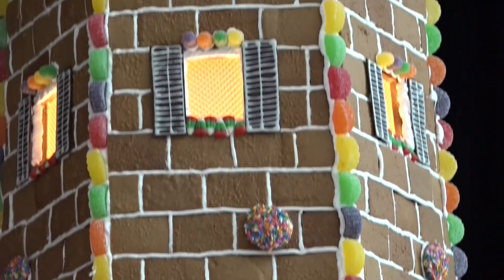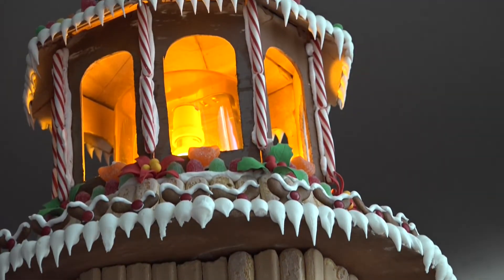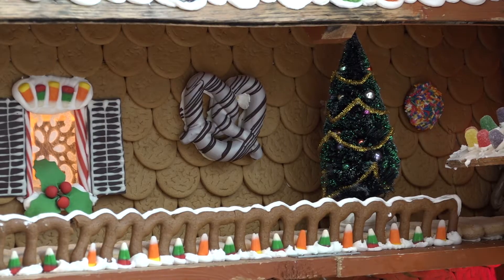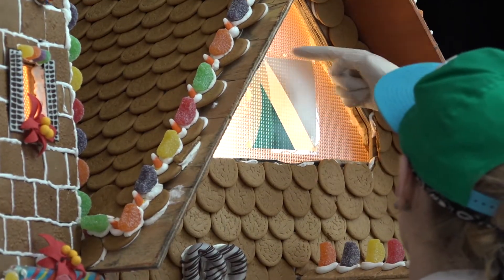The gingerbread house takes us about two weeks. It's a process where we hand make everything. The main product that we use is actual gingerbread cookies, so everything that we put on the gingerbread house is edible.